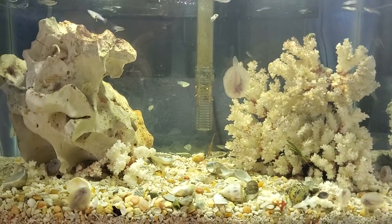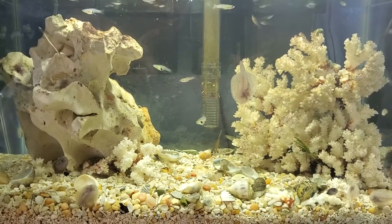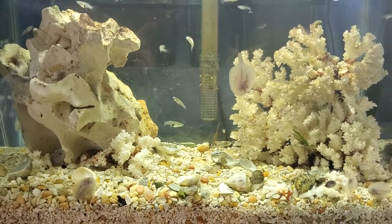Anyway, this is just a short video — I thought it was funny to see him swimming around still. Enjoy!